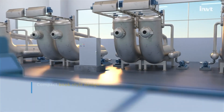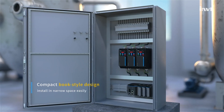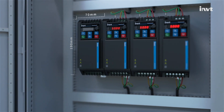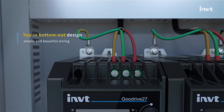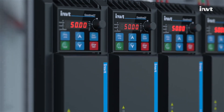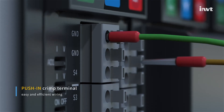The compact book-type design allows the product to be installed freely in limited spaces, and it supports wall-mounted and rail-mounted installation. Top-in and bottom-out design ensures simple and beautiful wiring, with push climbing terminals for convenient and efficient wiring.